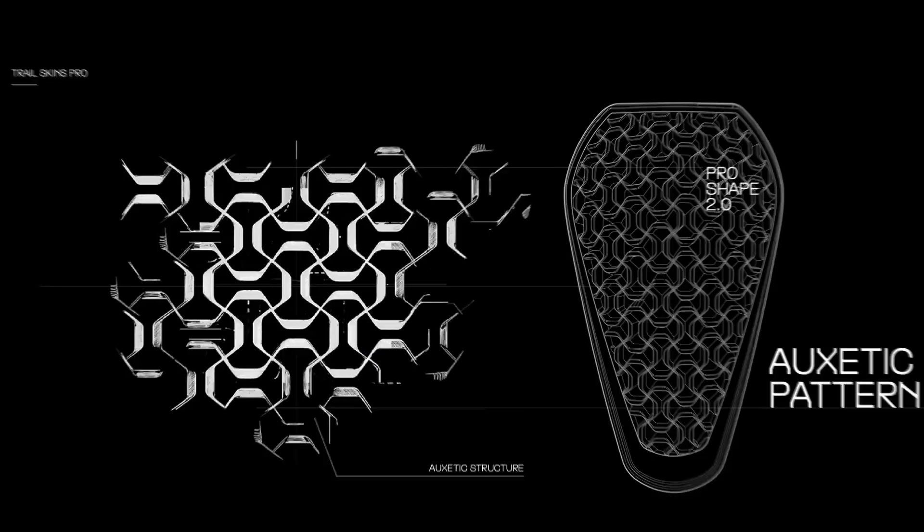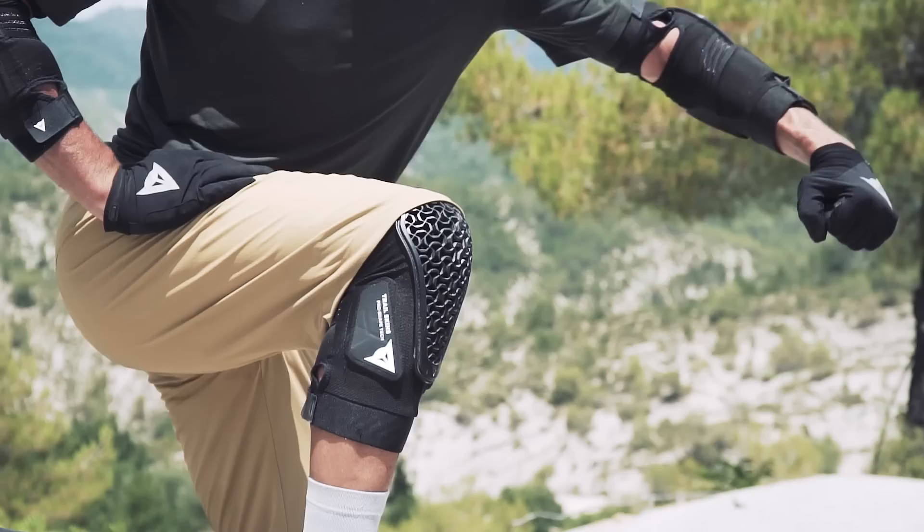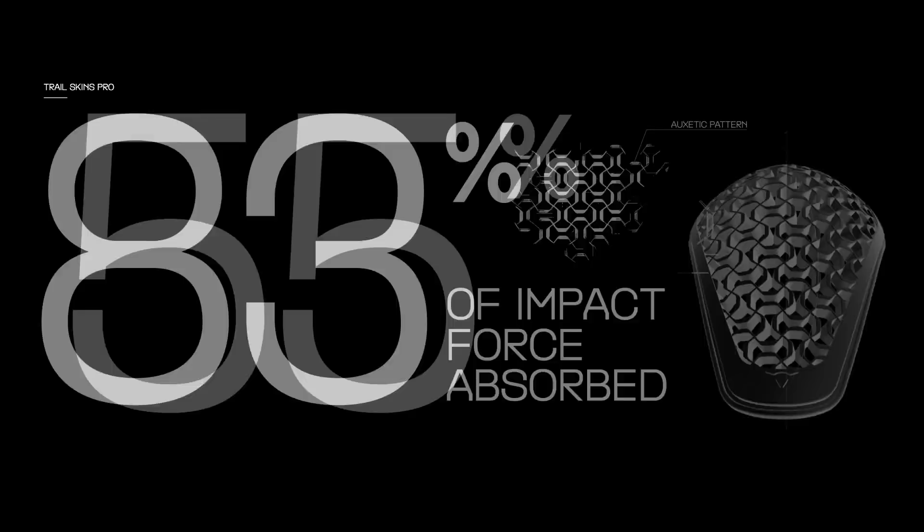We took inspiration from natural auxetic geometries — shapes that expand in all directions simultaneously following a stress situation, like an impact. The protector expands its area of coverage when you crash into something. And thanks to its structure, it absorbs 83% of the impact force. This protection is open on 55% of its surface.